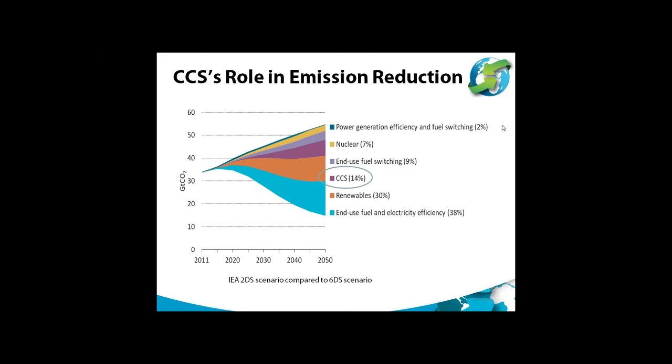CO2 emissions in 2050 are going to need to be less than half of current emissions and much less than a third of the emissions projected for 2050, taking into account things such as population growth and increased energy consumption. There are various techniques that can be used to achieve these emission reductions. One of the most significant is CCS, which the IEA projects will account for 14% of the overall emission reductions by 2050.